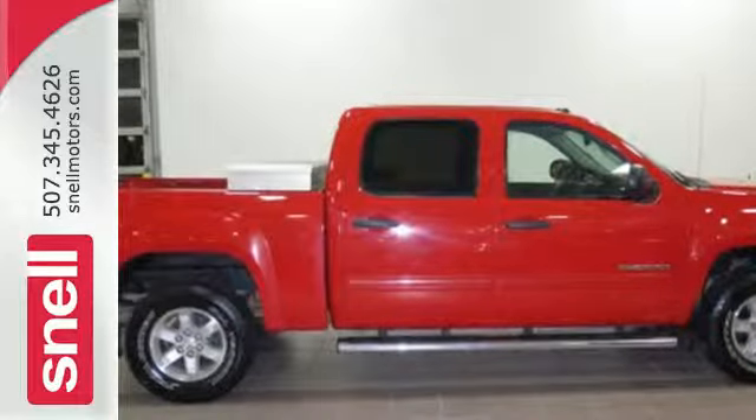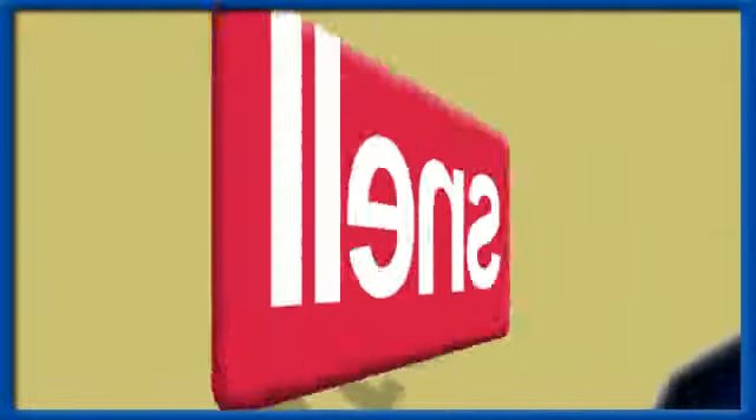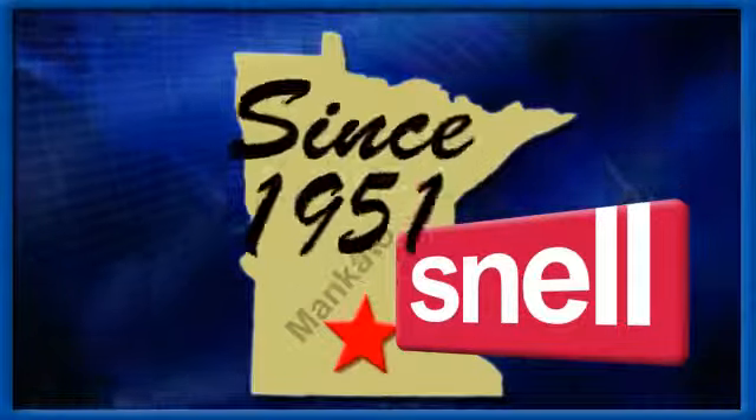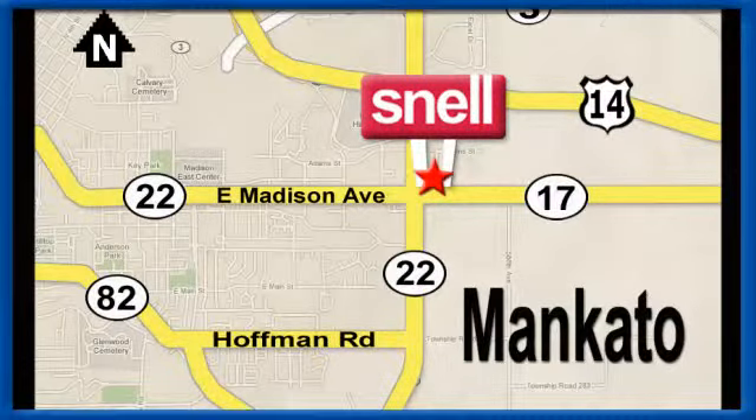Come on in today and take it for a test drive. Snell Motors, proudly serving the Mankato area since 1951. We're conveniently located on the corner of Highway 22 and Madison Avenue, just south of the River Hills Mall.